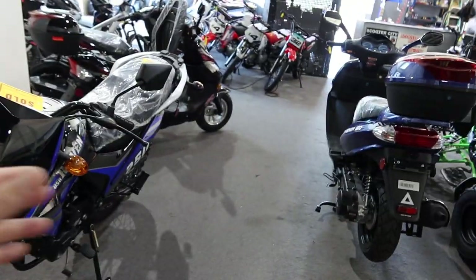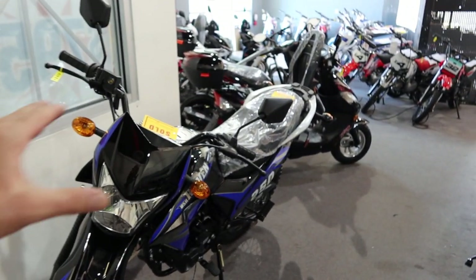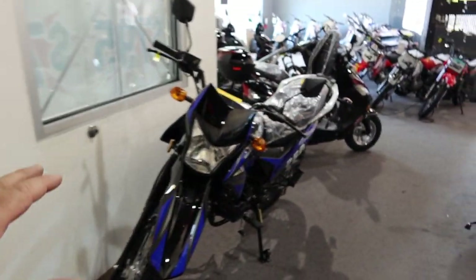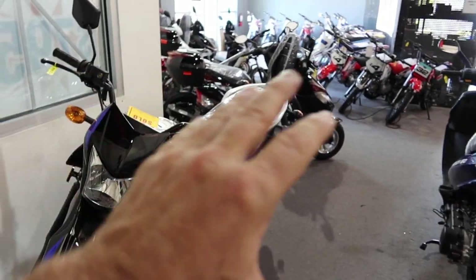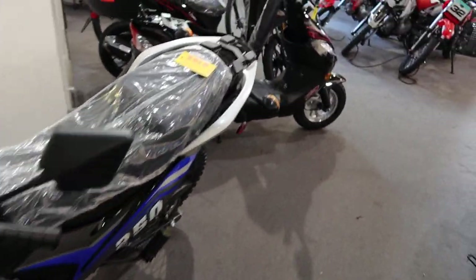The Raven 250 is my super favorite right now. We do still sell the Hawk as well as the TBR7 from Tao Motors, but the Raven definitely surpasses those on quality. It's made in conjunction with Bashan Company — B-A-S-H-A-N — look them up. Super really nice bike.